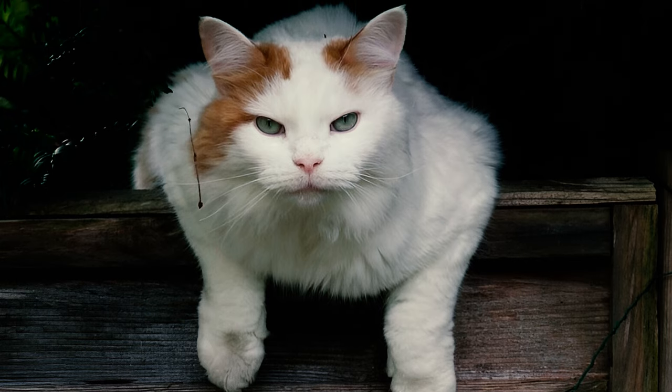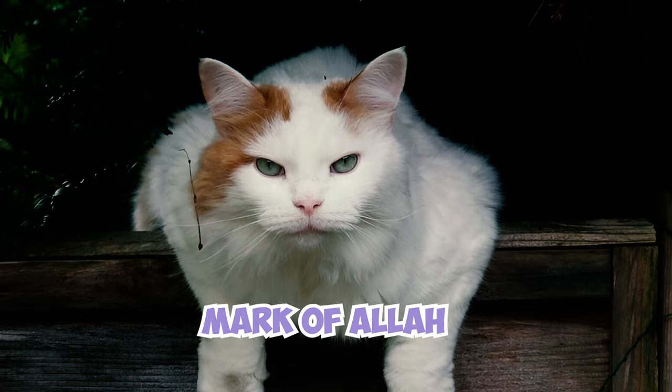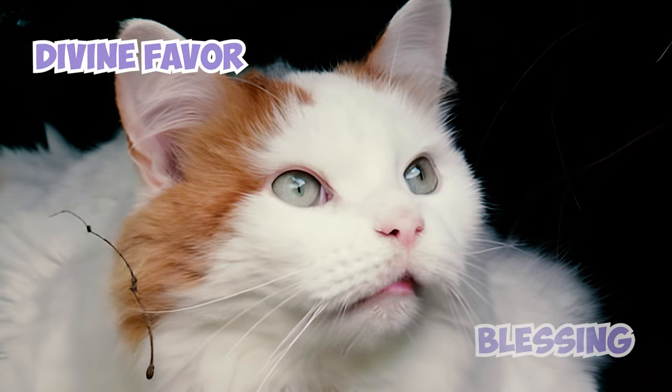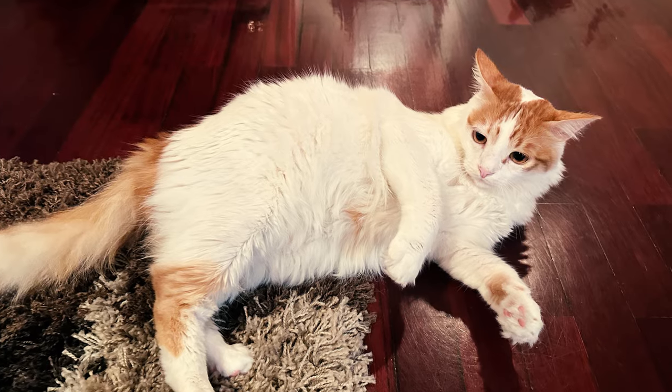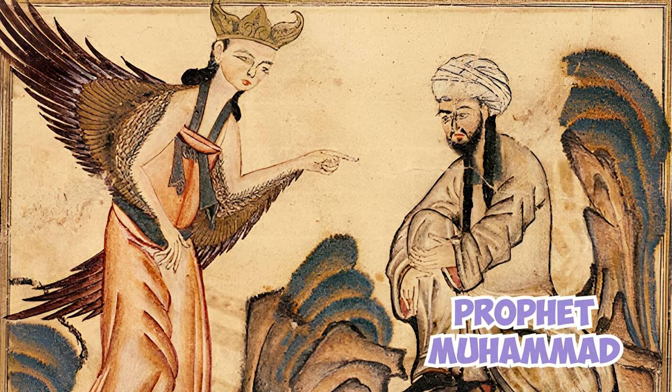This unique chestnut-colored patch on Turkish Vans is often referred to as the Mark of Allah by cat enthusiasts and is believed to symbolize divine favor or blessing in Turkish culture. This name is associated with the belief that the distinctive pattern could represent the handprint of the Prophet Muhammad or the touch from a guardian angel.